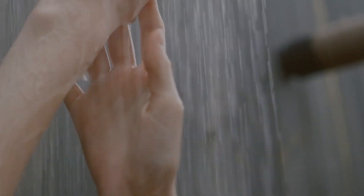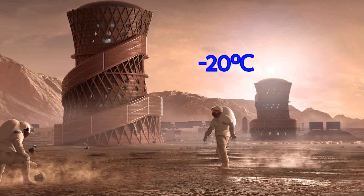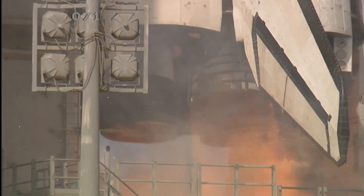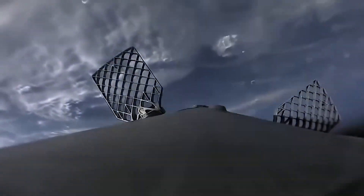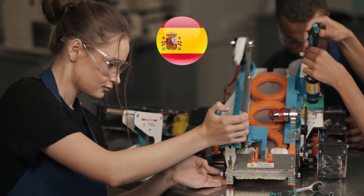Imagine you're taking a nice warm shower during your stay on Mars while it's minus 20 degrees outside. Not bad, right? Now imagine the water that just went down the drain being reused to produce rocket fuel which will be used for your return to Earth. This may sound a little too far-fetched and perhaps even unrealistic, but this is exactly what a team of engineers in Spain is planning to do.